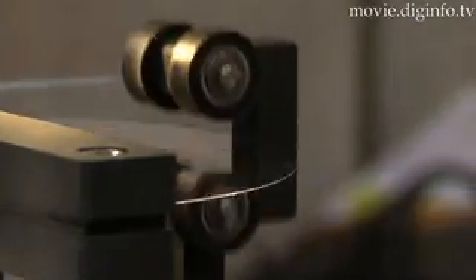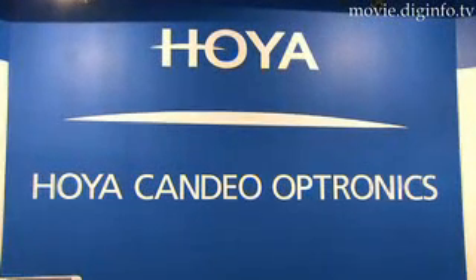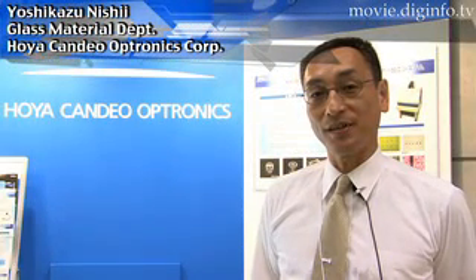What could you do with glass that bends? That's what Hoya Candio Optronics is working on with their revolutionary flexible glass, which doesn't use plastics. We aren't sure of what to use it for, but we want suggestions from our customers.